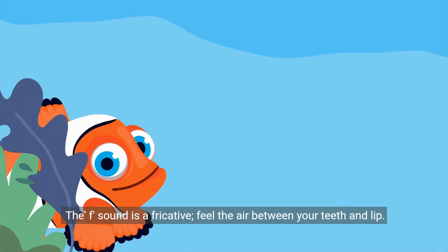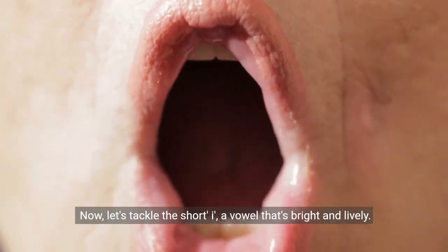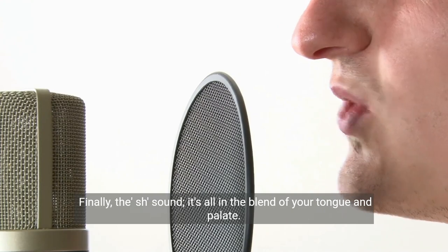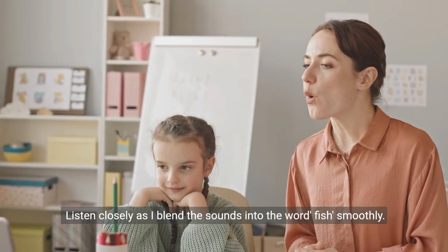The F sound is a fricative. Feel the air between your teeth and lip. Now, let's tackle the short I, a vowel that's bright and lively. Finally, the sh sound — it's all in the blend of your tongue and palate. Listen closely as I blend the sounds into the word 'fish' smoothly.